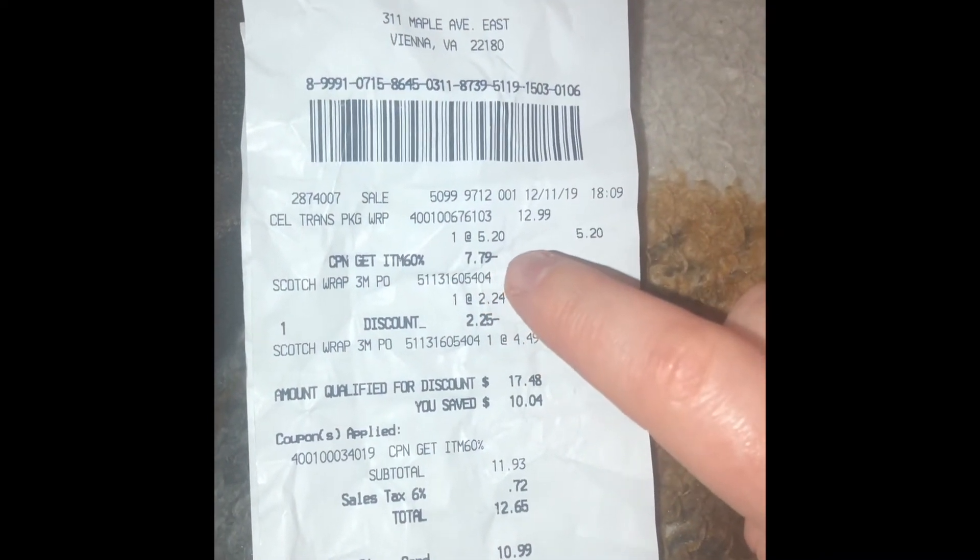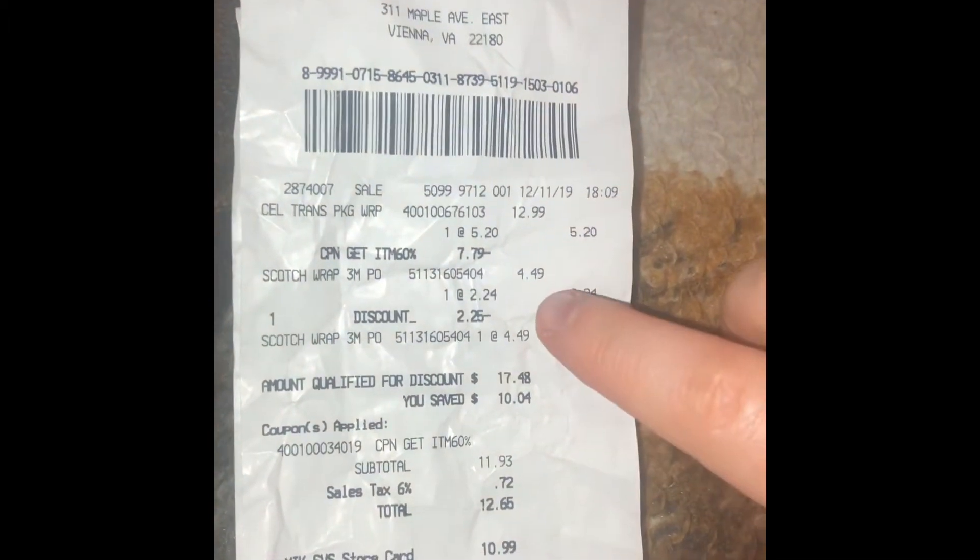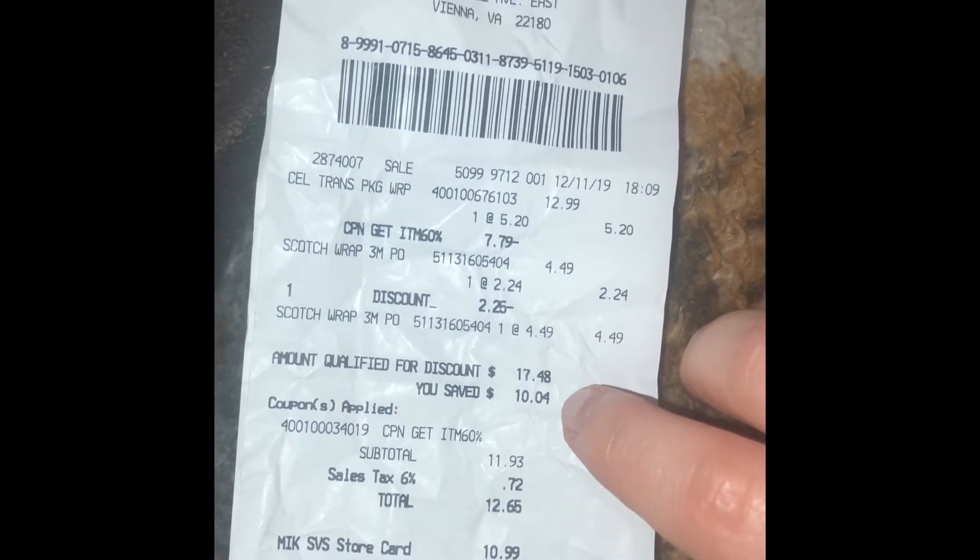So when we actually went to the register, the guy was really nice and gave us 60% off our most expensive item. Our most expensive item was $12.99, and he took off 60%, so that was $7.79 off. Our least expensive item was $4.49, and we got two items but the coupon was only good for one, so that took off $2.25.